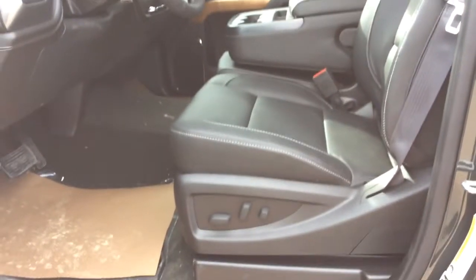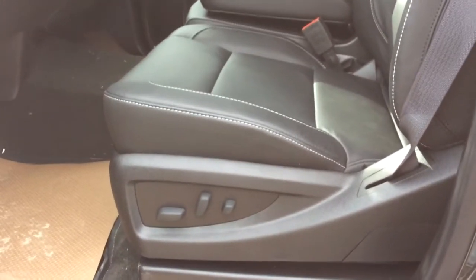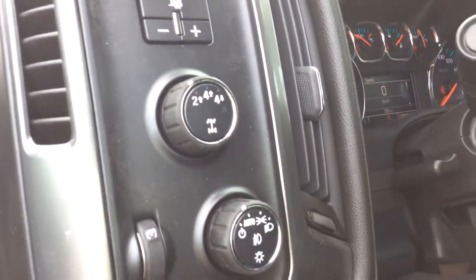Looking at your interior you've got your leather appointed seats. It's the 40-20-40 split bench front seat. You've got your 10 way power driver's seat including the lumbar support. Looking up here you've got your trailer brake controller, 4 wheel drive selector as well as your headlight selector. This also has your manual tilt and telescopic steering wheel.